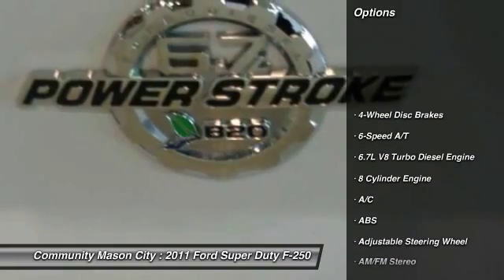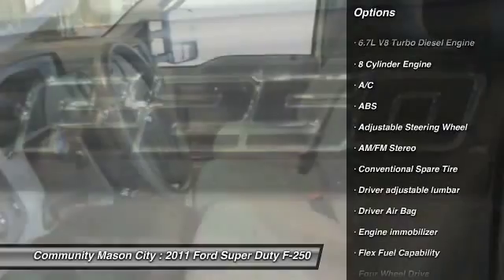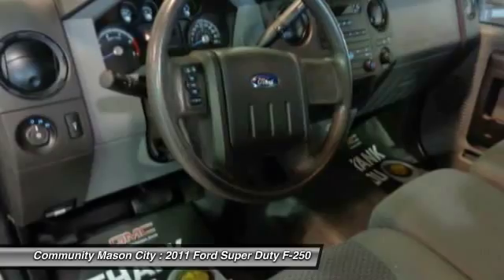4-wheel drive, flex fuel capability, tow hitch, stability control, vinyl seats, ABS, 4-wheel disc brakes, tire pressure monitor.